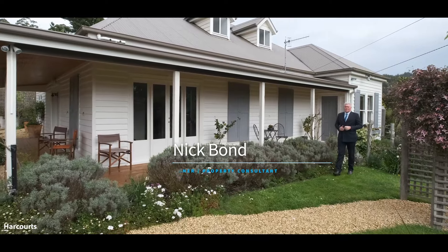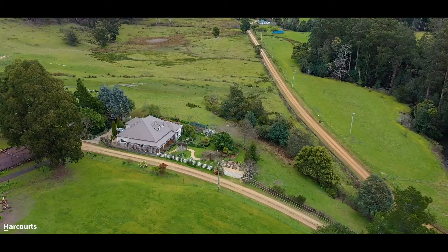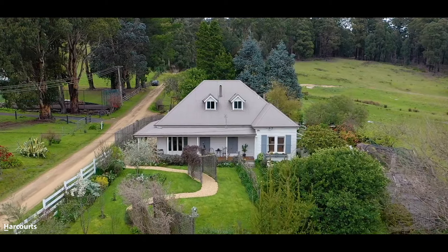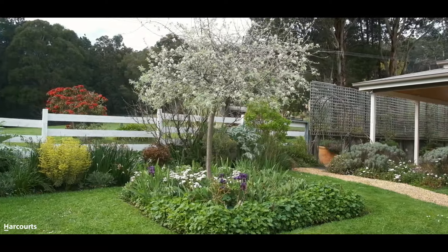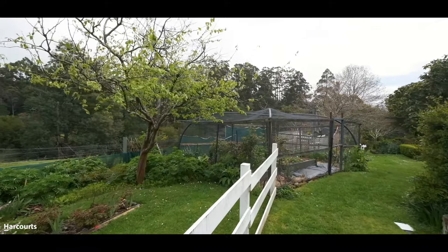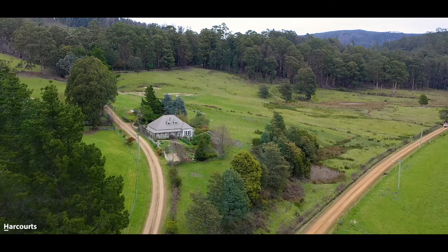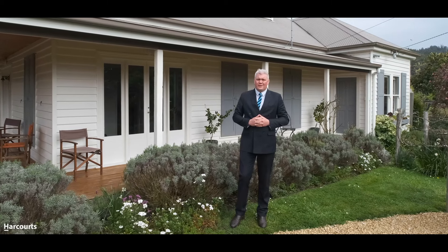Hi, it's Nick Bond from Harcourts, and welcome to number 201 Camandy River Road in Jeeveston. Situated on a quiet country lane, this beautiful property is surrounded by rolling green fields and features amazing gardens and grounds full of fruit trees, veggie patches, and heaps of ornamental trees in this idyllic location in the picturesque Kewan Valley. Let's take a look around and see everything that's on offer here.